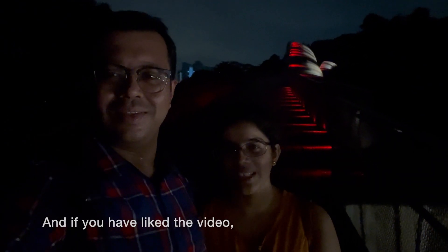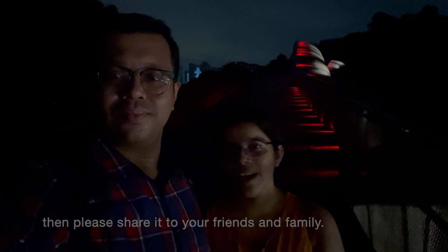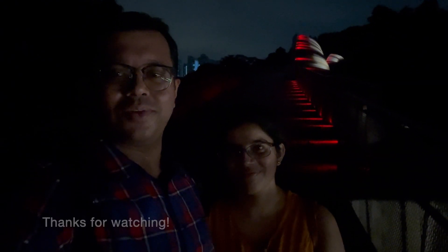That is what we have visited today. If you have liked the video, please share it with your friends and family, and don't forget to subscribe. Thank you. Thanks for watching. Bye-bye.